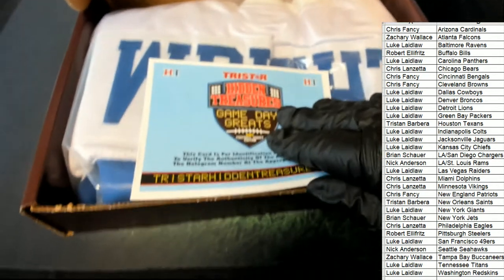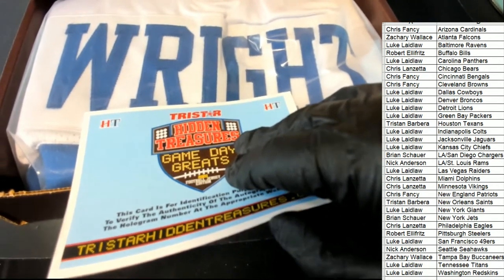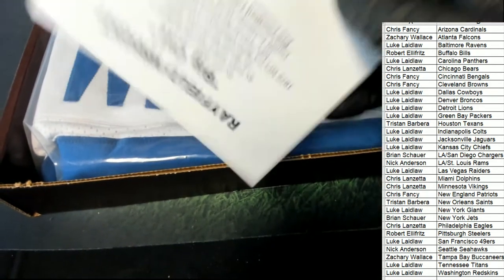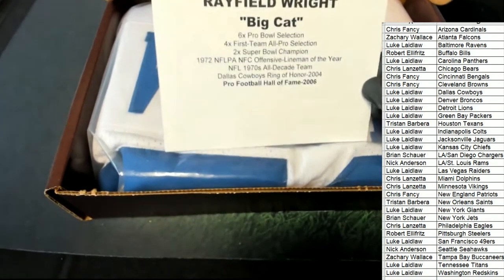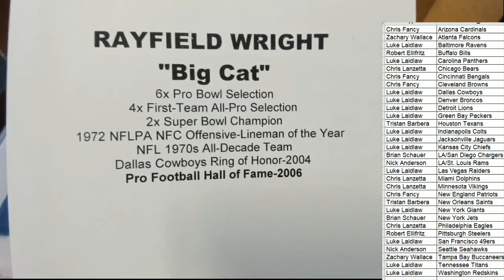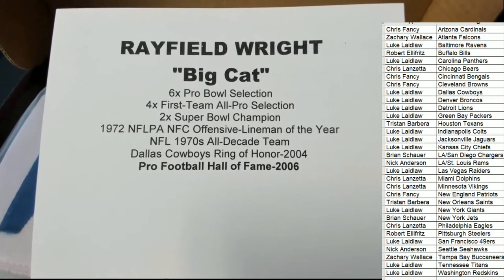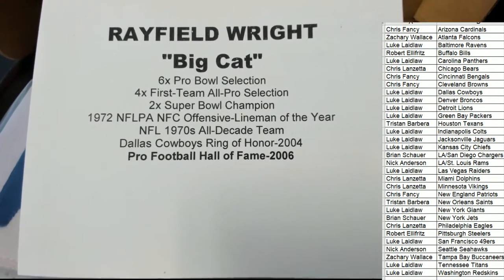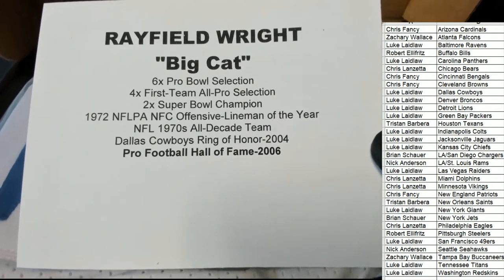It looks like a Randall White — a Randall Wright? Who is it? I was wrong. Nicknamed the Big Cat — Cowboys! Rayfield Wright, Big Cat. I like that nickname, Big Cat.